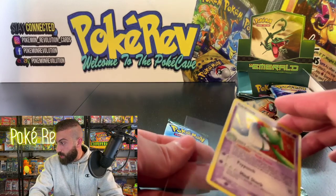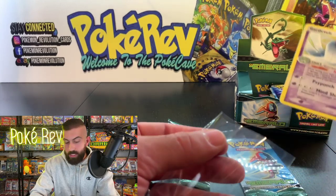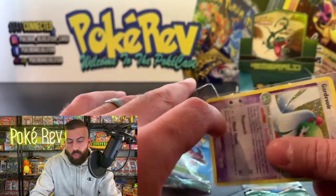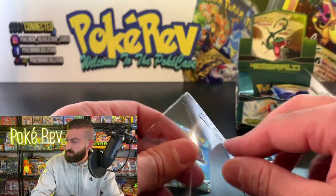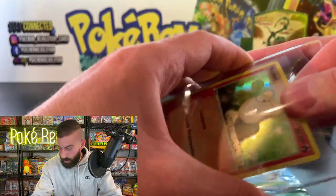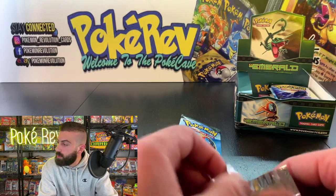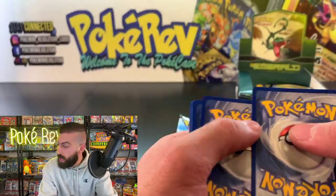Cory S is here and asks: if you could create a new Eeveelution, which type would it be from the remaining missing types? Great question — we have Jolteon, Flareon, Vaporeon, Umbreon, Espeon, Leafeon... I can't figure it out myself; let the chat tell me. Someone says how to get a pack — 240 tokens, go to pokecave.com, link is in the description. Feebas is back — don't fly away, Feebas! You can't get packs now unless you want a First Edition Base pack.